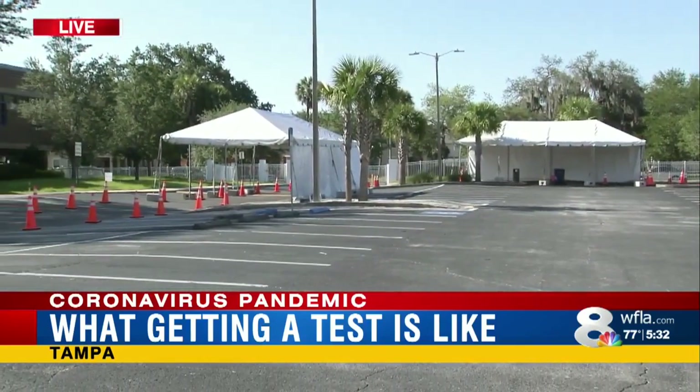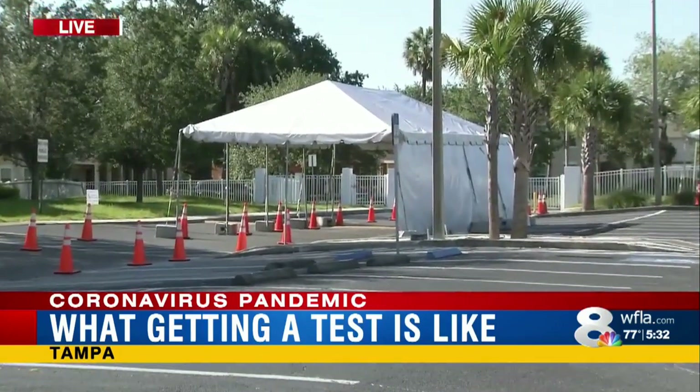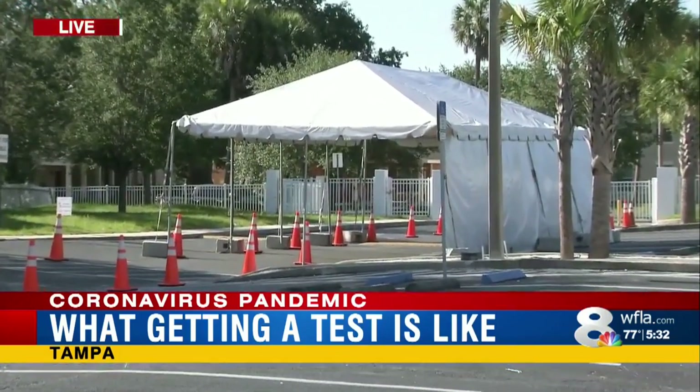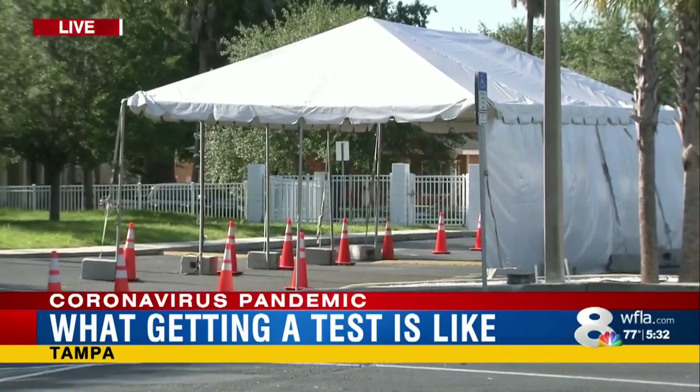It's important to point out a couple of things. I took this test because I'm in a group for two different reasons — I'm male and I'm African-American. Those are two groups that are hit hard. And my taking this test doesn't take it away from anyone else. The county says there are plenty.